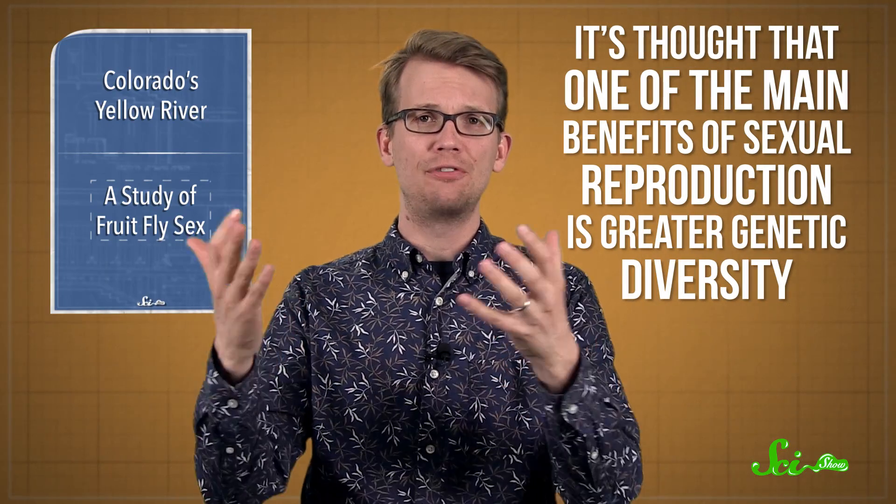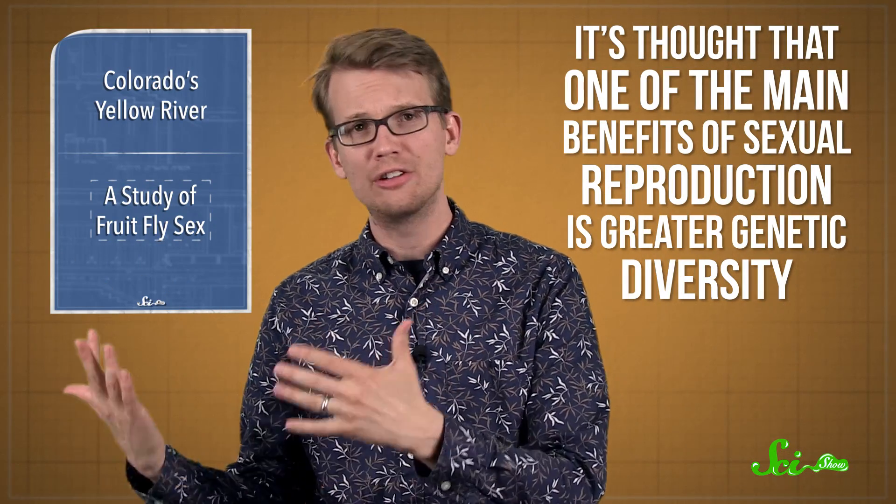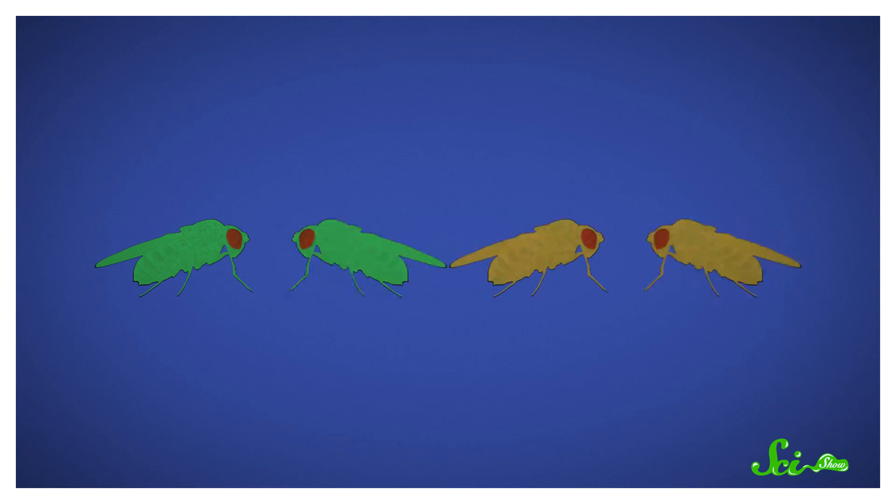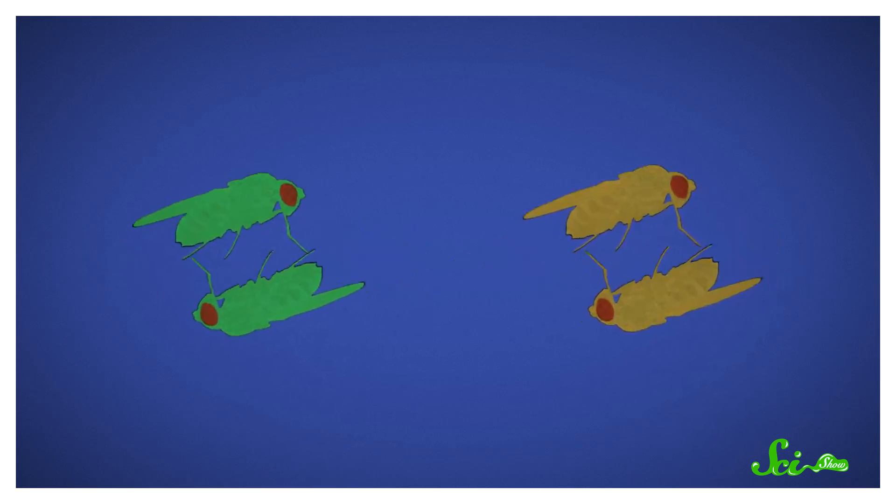It's thought that one of the main benefits of sexual reproduction is greater genetic diversity. Having partners means that offspring can have lots of different combinations of alleles of various genes. And if you have a big, diverse population, it's much more likely that a few of them will be resistant if there's a threat, like an outbreak of disease. The researchers wanted to figure out if a threat can actively spur that evolution, so they divided a group of female fruit flies into two, infected half of them with a parasite, and then let all the fruit flies reproduce sexually.